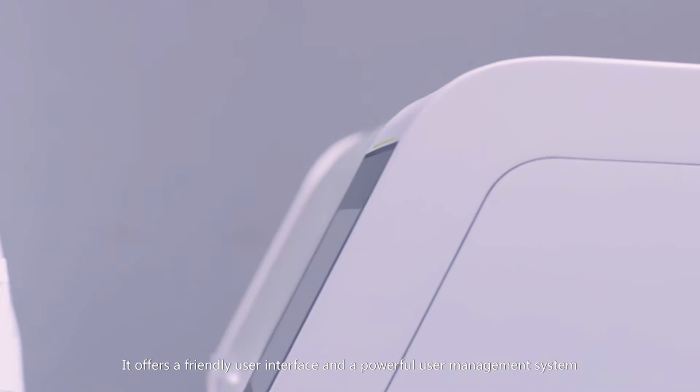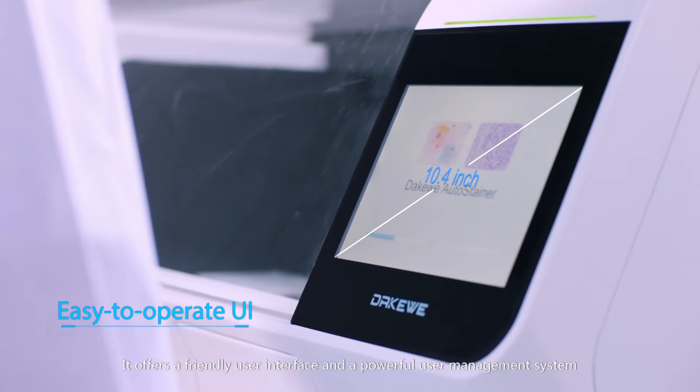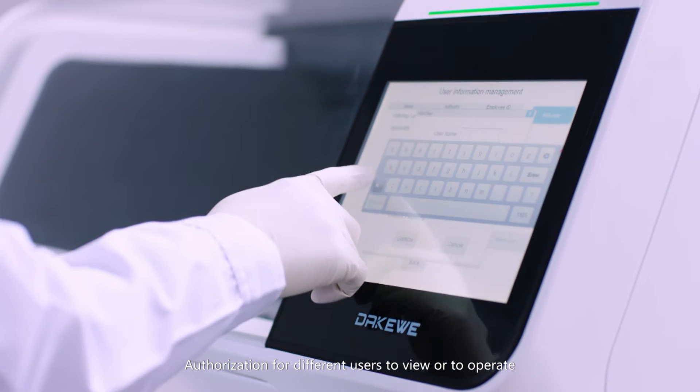It offers a friendly user interface and a powerful user management system, with authorization for different users to view or to operate.